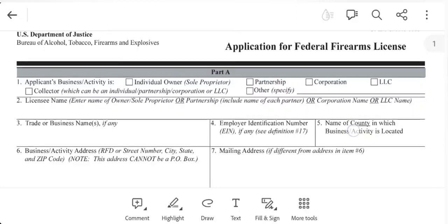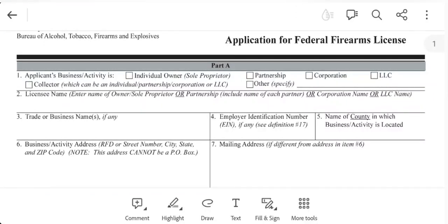This is your application for a federal firearms license from the BATFE. Starting with item number one, you're going to check the collector checkbox, because we're filling this out to get a CNR FFL. For number two, you put the licensee name — that's going to be your name. Most of you will be individuals doing this out of your own household. If you want to give it a particular name, like Joe Bob's Collectors Firearms or whatever, you can list that in item three.